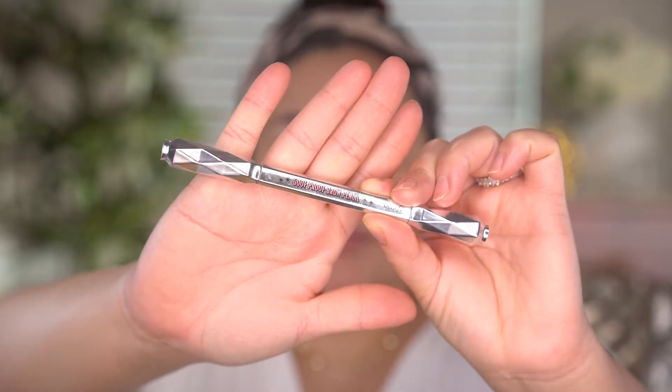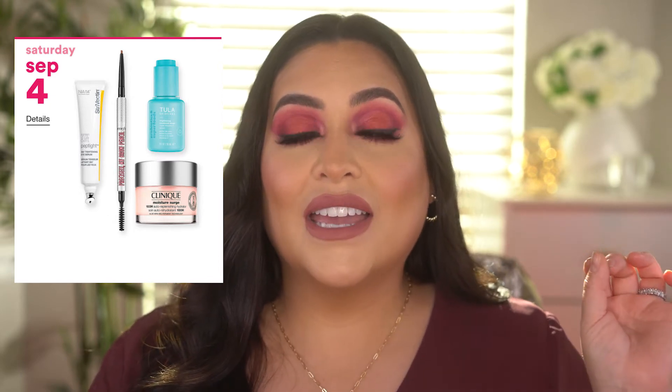September 4th, we have the Precisely My Brow pencil from Benefit Cosmetics. I don't have this pencil currently but I do have their Goof Proof pencil, and I showed in the demo how I use it — the Precisely is just more precise. I've been using this pencil for years and it's one of the best high-end brow pencils I've ever tried; at 50% off it's time to stock up. Also for September 4th, the Tula Vitamin C Serum — I missed out on a vitamin C serum last sale and completely regretted it, so I'm definitely interested in this one.